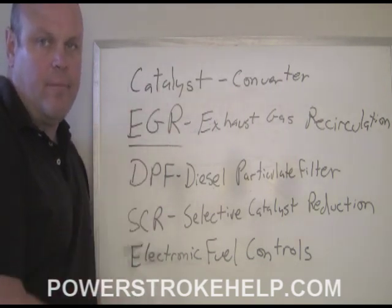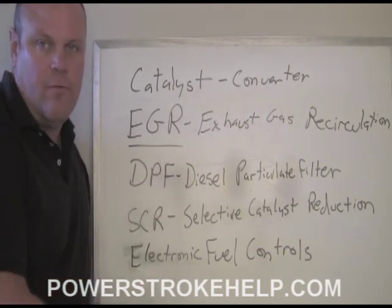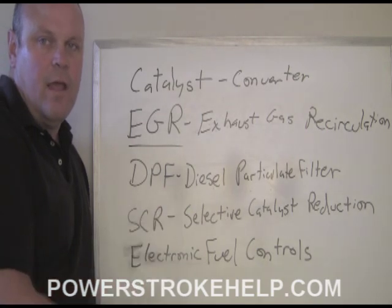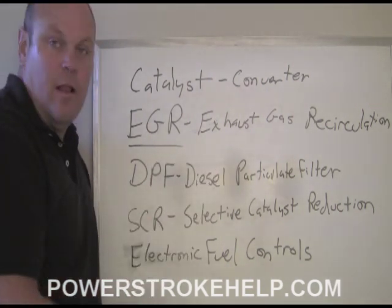So most people just cut them out. EGR was introduced with the 6-liter — it was a fiasco. EGR coolers breaking open, EGR valves hanging open. There are mountains of documentation online about the shortcomings of the EGR system. But the idea of exhaust gas recirculation, just like in automobiles, is to take some of the exhaust gas that was going to go out the tailpipe and run it back through the engine — run it through the combustion process one more time.